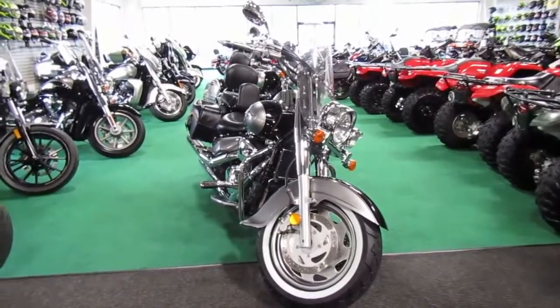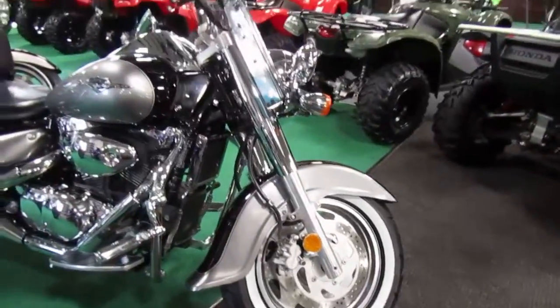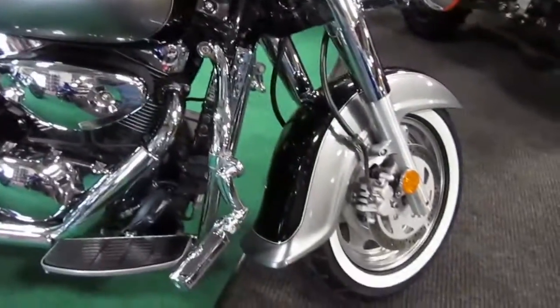2005 Suzuki C90, been set up for touring. Two-tone silver and black — very nice color scheme. The unit looks in nice shape.